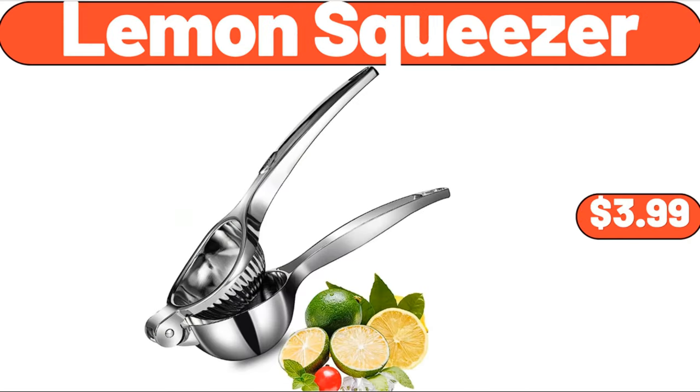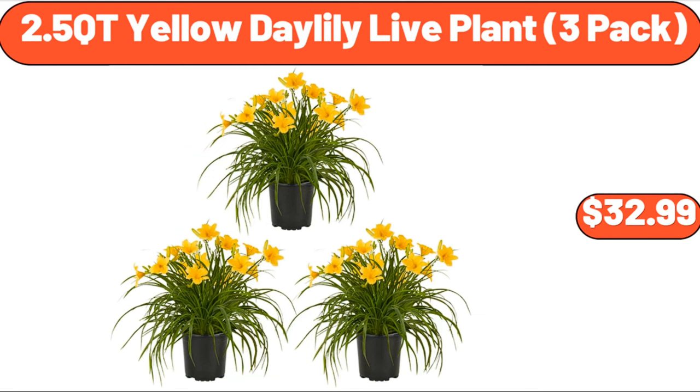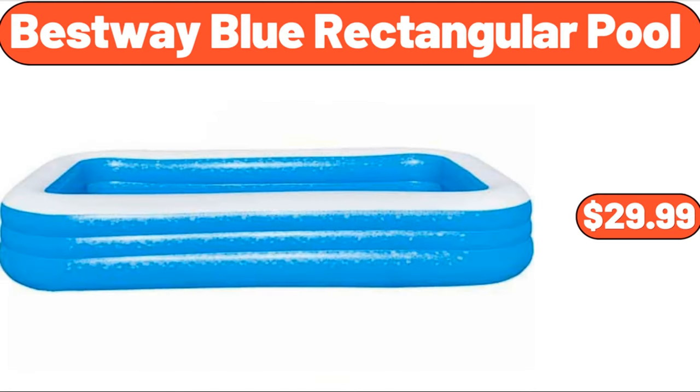Lemon squeezer, $3.99. Portable washing machine, 17.7 pounds large capacity, $212.99. 2.5 quart yellow daylily live plant, 3-pack, $32.99. Bestway blue rectangular pool, $29.99.